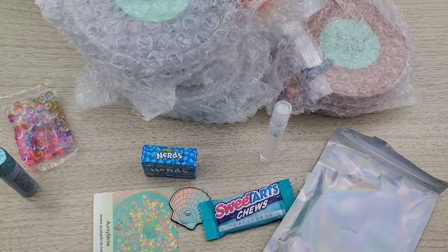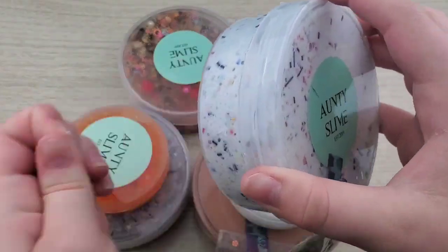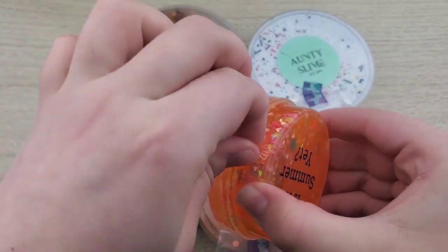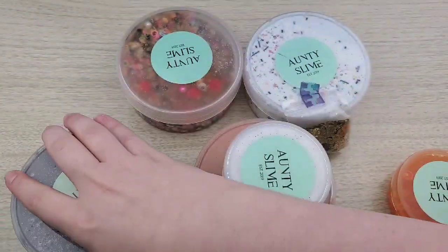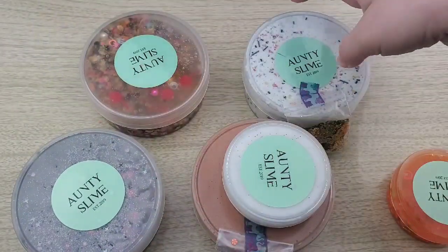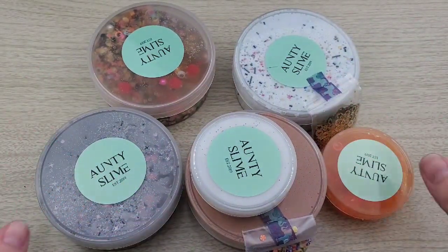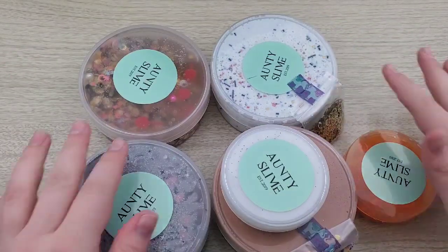Everything was packaged nicely — all the slimes were bubble wrapped and nothing leaked. One did have a little bit of spillage but that was because it was overfilled, which is perfectly normal. I do want to mention I found quite a few hairs. I found one on the outside of the package, one has a whole clump of hairs, another has a hair on the back, and one had a hair on the top and on the bottom. I just wanted to mention it would be better to keep your workspace clean and tie your hair back when making and packaging slime, because there were a few more hairs than I would say is normal.